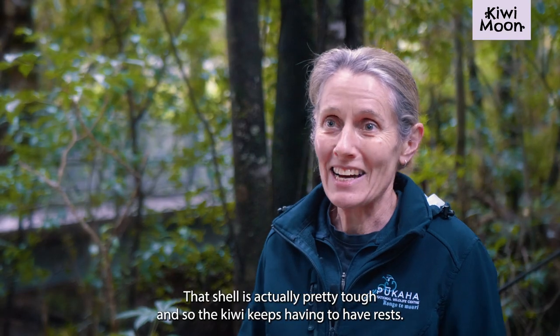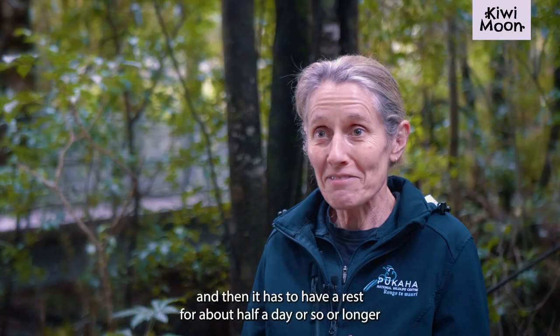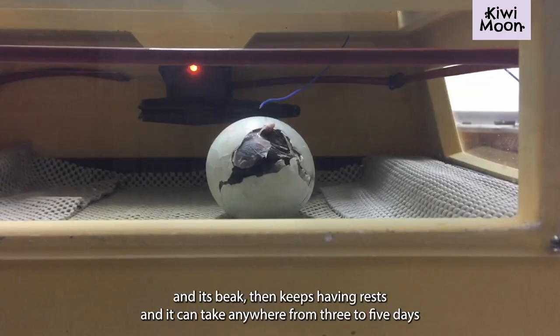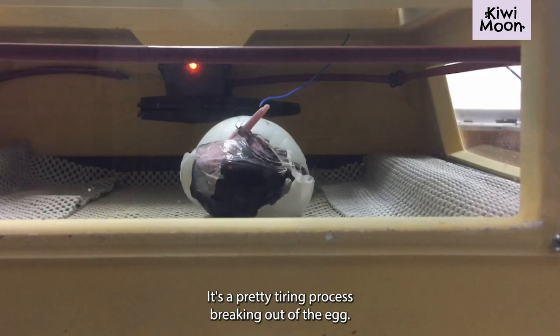That shell is actually pretty tough, so the kiwi keeps having to rest. It might poke its little beak through and then have to rest for about half a day or longer, then get stuck in again with its legs and beak, and keep having rests. It can take anywhere from three to five days to actually break completely out of the egg — it's a pretty tiring process.